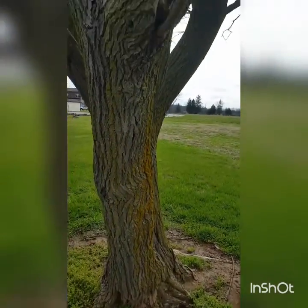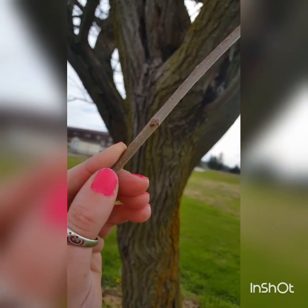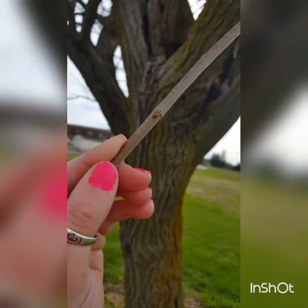And this tree right here, if that will focus, already has buds on it. Very small, but they're there.